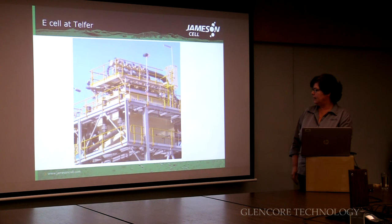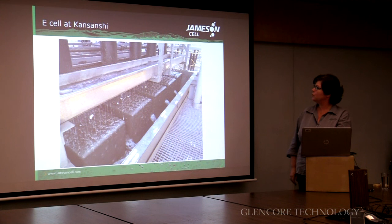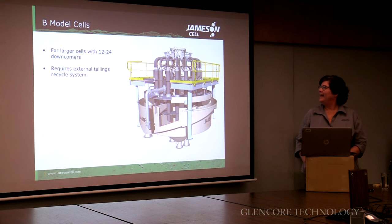There's one E-cell at Telfer — you can see the unit is actually elevated quite high. This is one we commissioned last year at Consanchi in Zambia — this is a ten downcomer. You can see the froth being washed on that one. And this is the cobalt cell when it was put in a few years ago, nice and clean — and that's the cobalt cell now, not quite so clean.